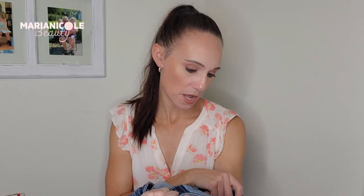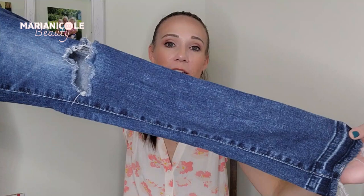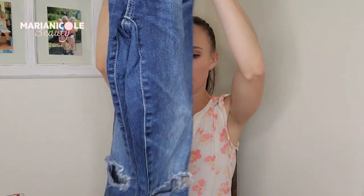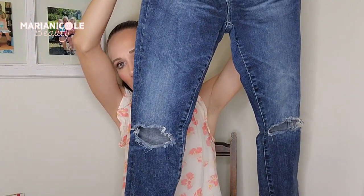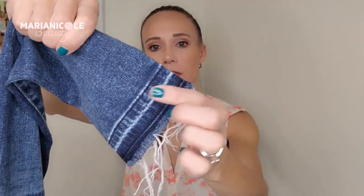We found some Adriano Goldschmied jeans. These are the Legging Ankle super skinny. I keep hearing skinny is out, skinny is in — just wear what you want to wear. I still like wearing skinny jeans and I like wearing wide leg jeans. These were $3.50 with the sale. They've got some distressing and manufactured whiskering, and I like how the bottom is like a two-toned effect.